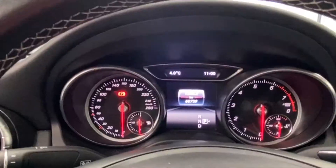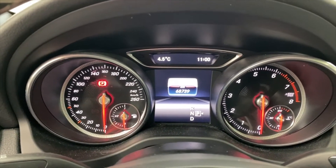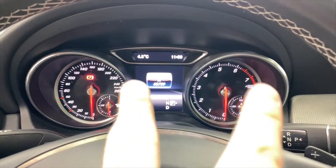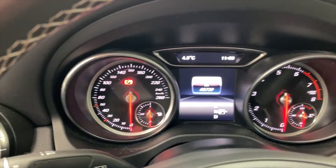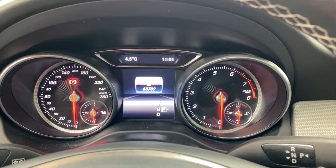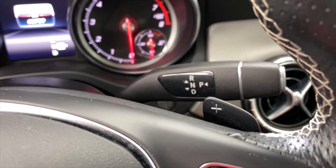Looking across the dash here — left side speedometer, right side tachometer. I can see both of them clearly down those tunnels. If you've ever driven a Tesla, you can find out where they got their gear shift from — it's directly from a Mercedes.